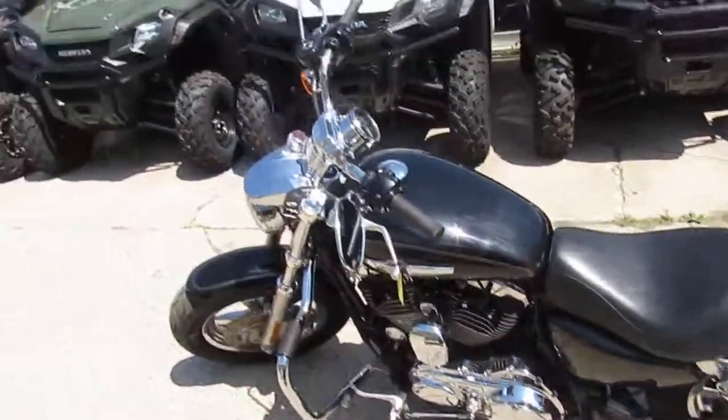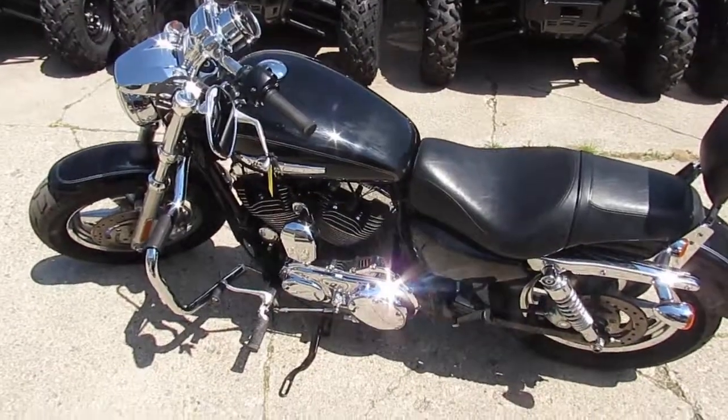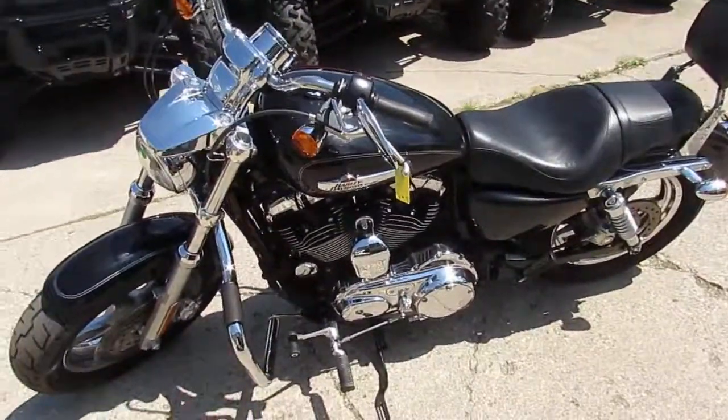Don't miss this one for $5,999. Visit our website at approvalpowersports.com. We've got over 400 used bikes, guaranteed financing, we can help out with out-of-state financing, and we can also assist with nationwide shipping. Call today and you can ride today — approvalpowersports.com.